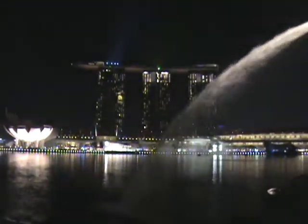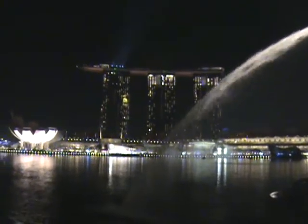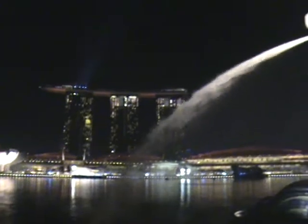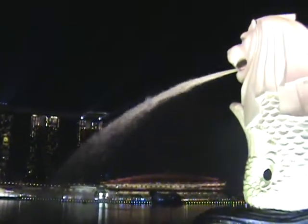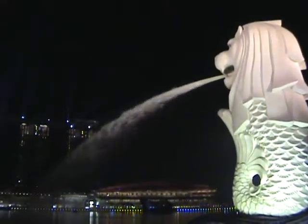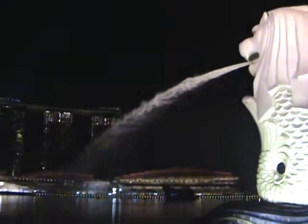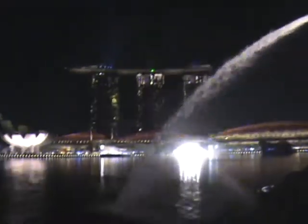Here we are at the Merlion, just behind the Merlion at the Fullerton, one of the places out of Marina Bay. What do you think, big guy? What do you think of the lights?